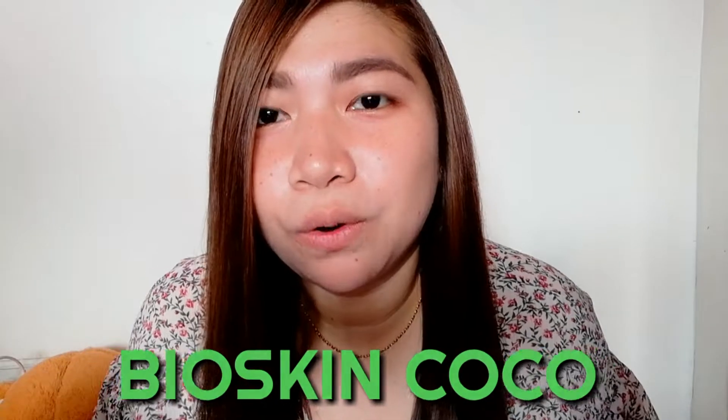Hello everyone! Welcome back to my channel. In today's video, I'm so excited to share with you this product which is the Bioskin Cocoa.